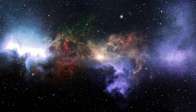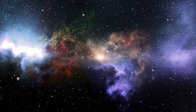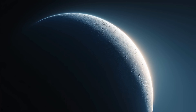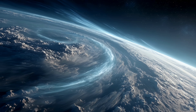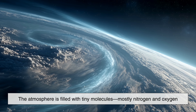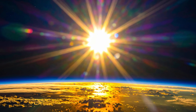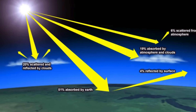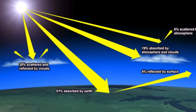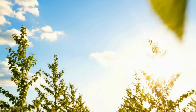When sunlight travels through the vacuum of space, nothing interferes with it, so it remains a blend of all these colors. But the moment sunlight enters Earth's atmosphere, the story changes. The atmosphere is filled with tiny molecules, mostly nitrogen and oxygen, that are much smaller than the wavelengths of visible light. When sunlight hits these molecules, it doesn't simply pass straight through — instead, the light interacts with them in a very specific way.